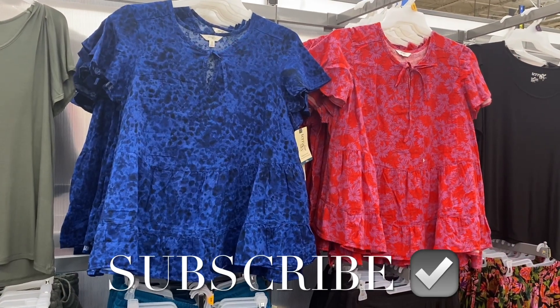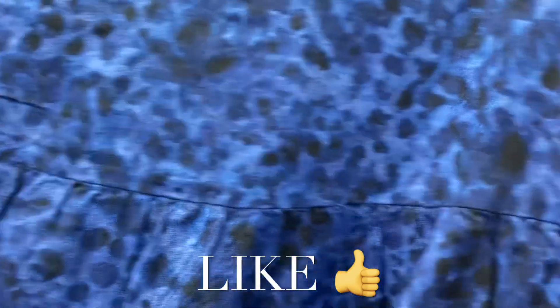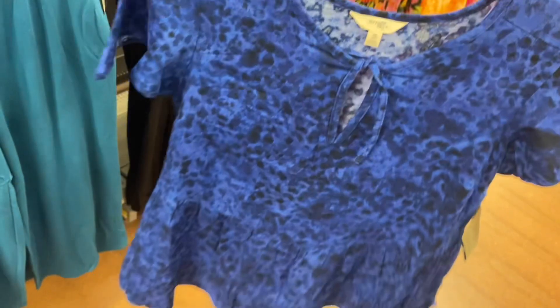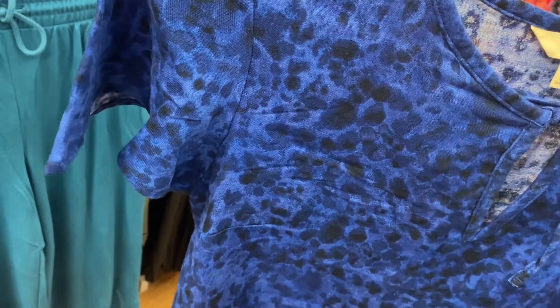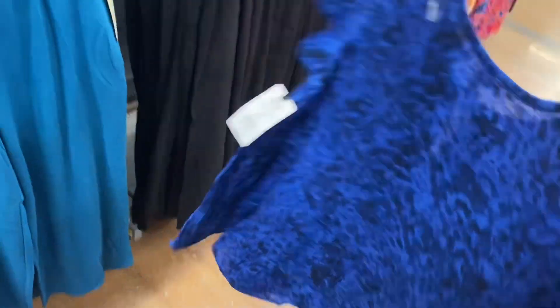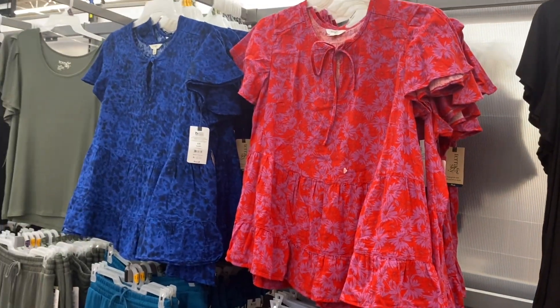Hey, welcome back to my channel! I'm at Walmart and I want to show you what's new in plus size — they've had so much plus size clothing lately. Hopefully your store has them in stock now or soon. These tops are cute, they have a little cutout that ties there. It looks like paint splatters, and it's like a baby doll t-shirt with short sleeves. You can also get the same top in another color — I thought this one was so pretty. I think these go from 0X to 5X.